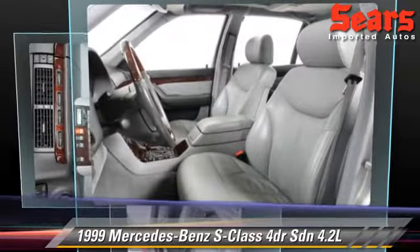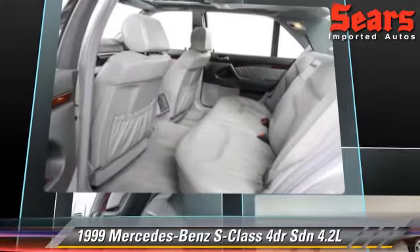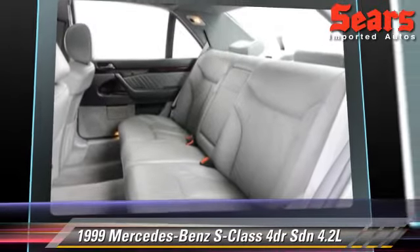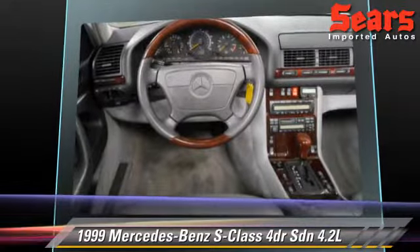traction control, and ABS. Comfort and convenience features include power windows, keyless entry, and leather seats.